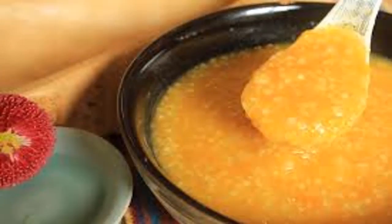Pumpkin is a rich source of potassium, iron, and protein. They also contain less calories, fat, and more fiber. It therefore becomes a perfect food for children.